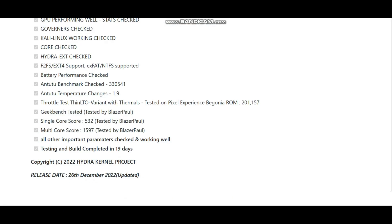I have tested the thermal throttling and the maximum score was 201,157. I tested this directly on the Pixel Experience ROM without using any other ROM, because Pixel Experience is the base for many other ROMs — that is the reason I tested directly on it.